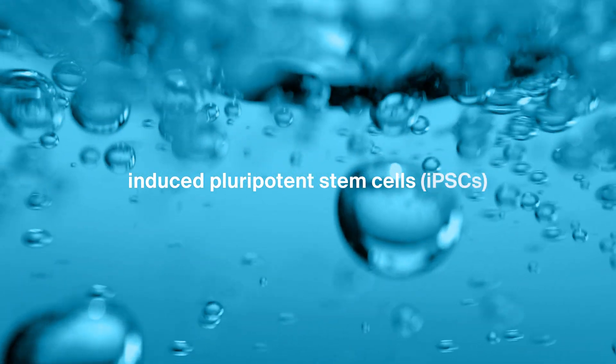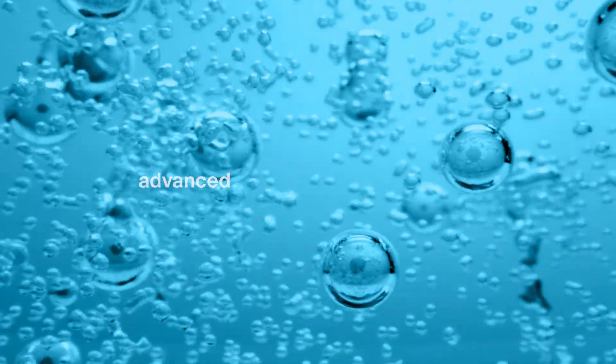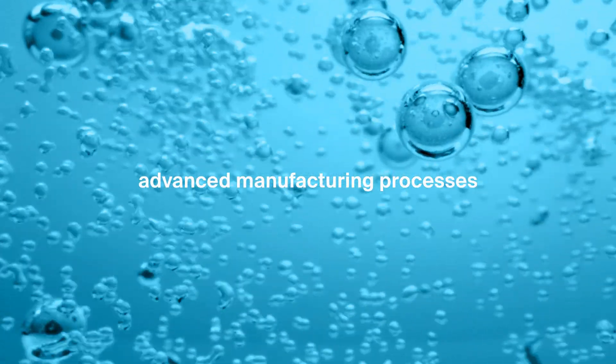At Century, we're using induced pluripotent stem cell technology, or iPSCs, in combination with protein engineering, gene editing, and advanced manufacturing processes to develop next-generation products that can overcome these challenges.